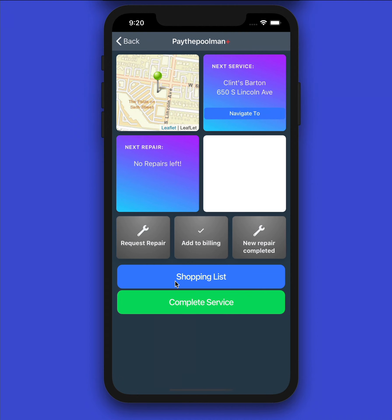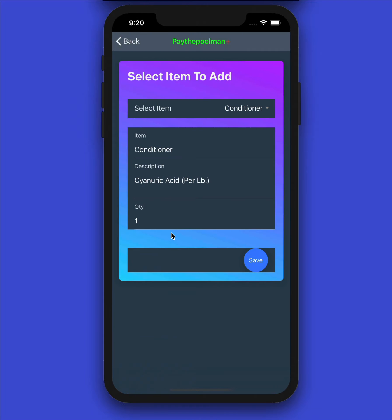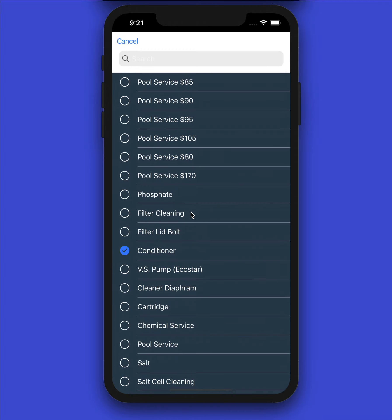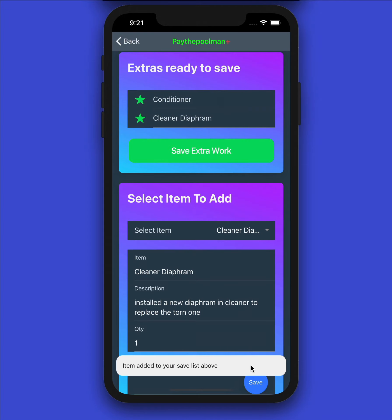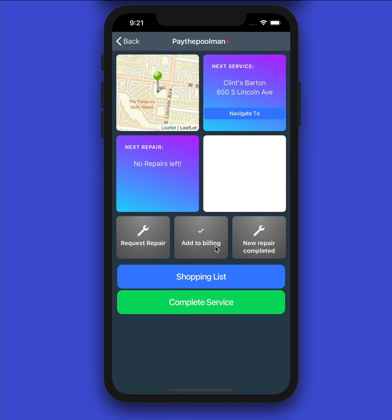Maybe you added an item to the pool that needs to go on the billing — we can do that right from here with 'Add to Billing.' Select the item — maybe we added some conditioner. There's a blank spot here because this company has pricing turned off, which is fine — we'll hit Save, and it's added to the list. We can keep adding items, like a cleaner diaphragm, building the list. When done, hit 'Save Extra Work' and those items are saved.